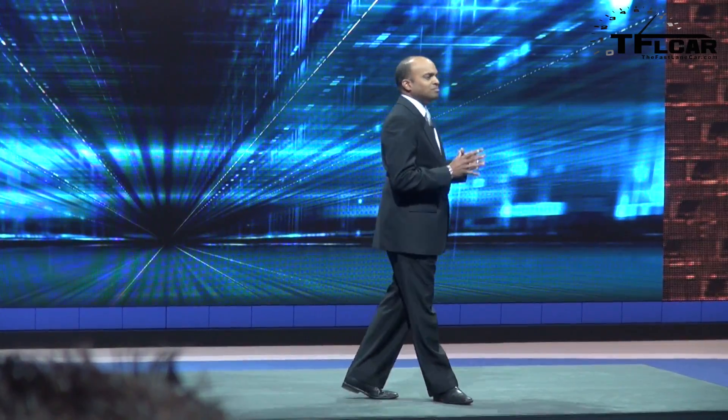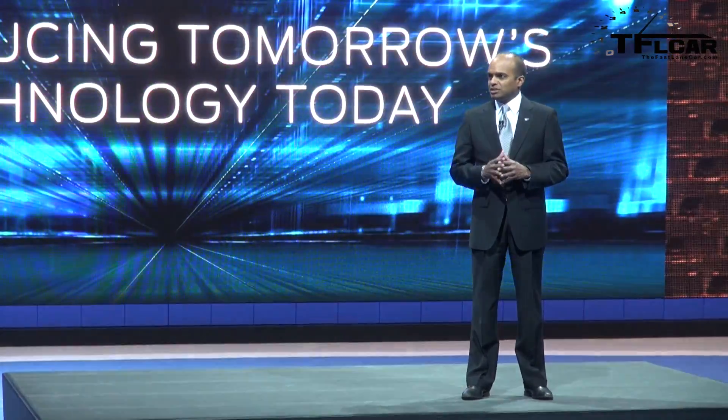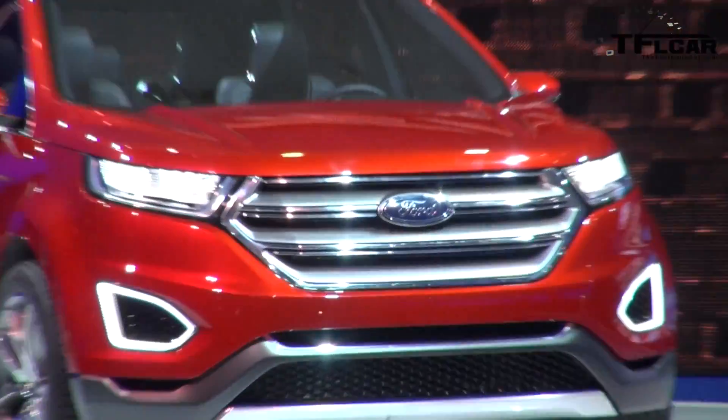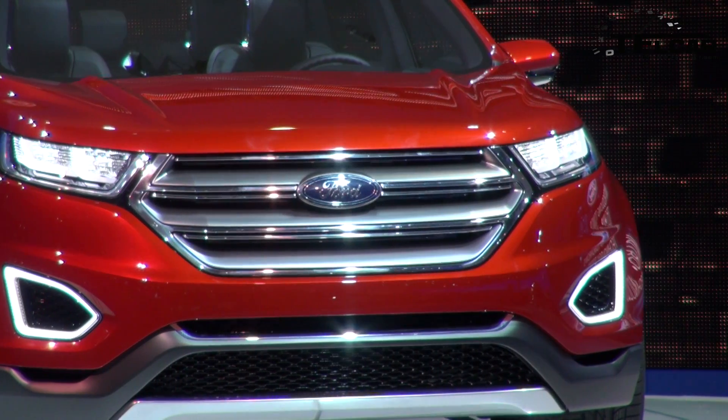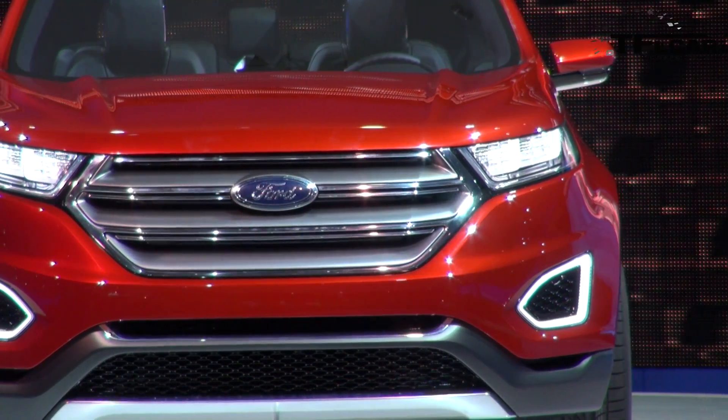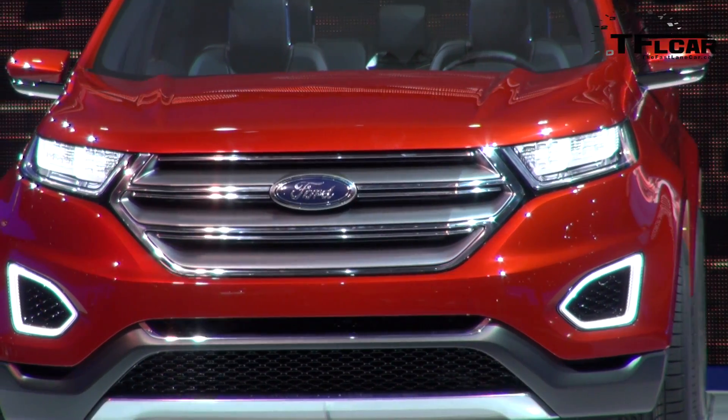Of equal importance to the design are the innovations packed inside the Edge concept. Technology is a key purchase motivator in the utility segment, and it's always been a hallmark for the Edge — so the Edge concept takes this to a whole new level. We're introducing tomorrow's technologies today, with semi-autonomous features that make drivers smarter, safer, and more efficient. The first is fully-assisted parking aid, an almost completely autonomous parking technology.